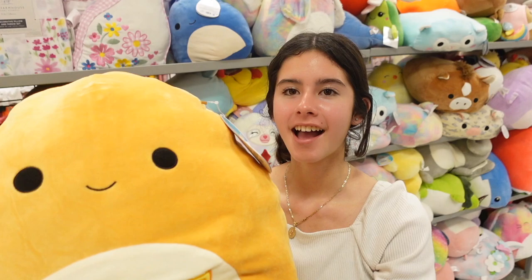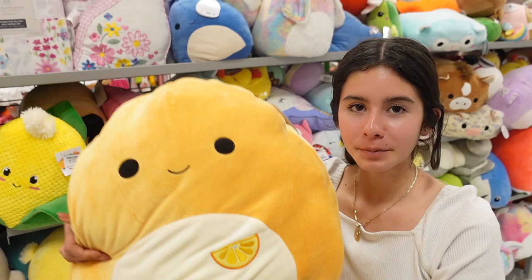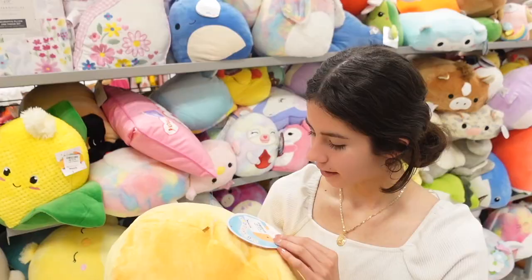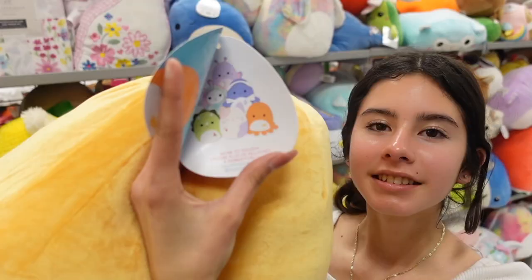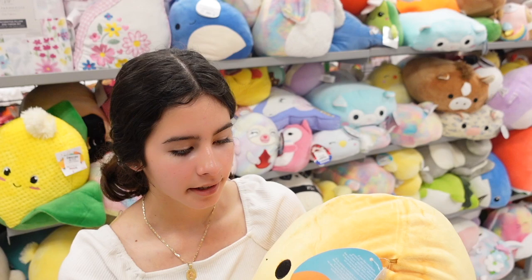Check out this ginormous octopus squishmallow — the employee actually pulled this one out for me. This one is named veronica, she's the octopus with the orange color. There's another one that's red and her belly has an embroidered lemon. This one is $15.99 and she is a 16 inch squishmallow. What's neat about the squad is that all of them have an embroidered patch — for example, the triceratops has a watermelon, charlotte has a little drink.